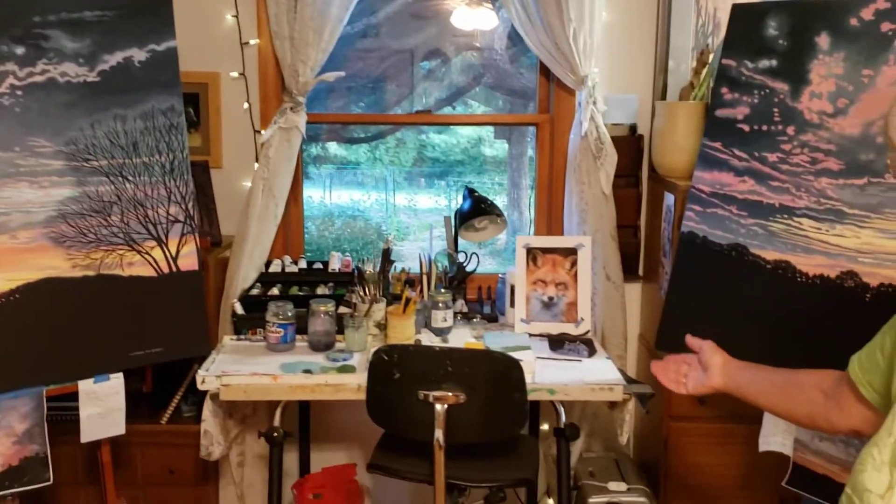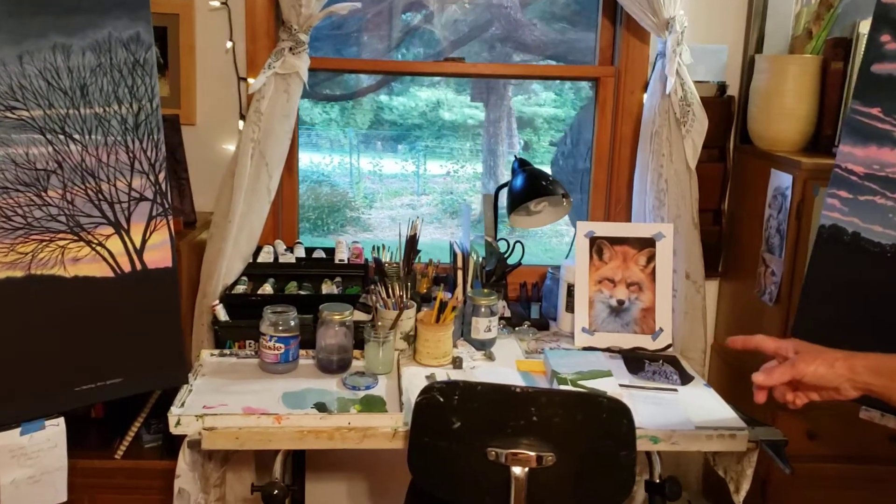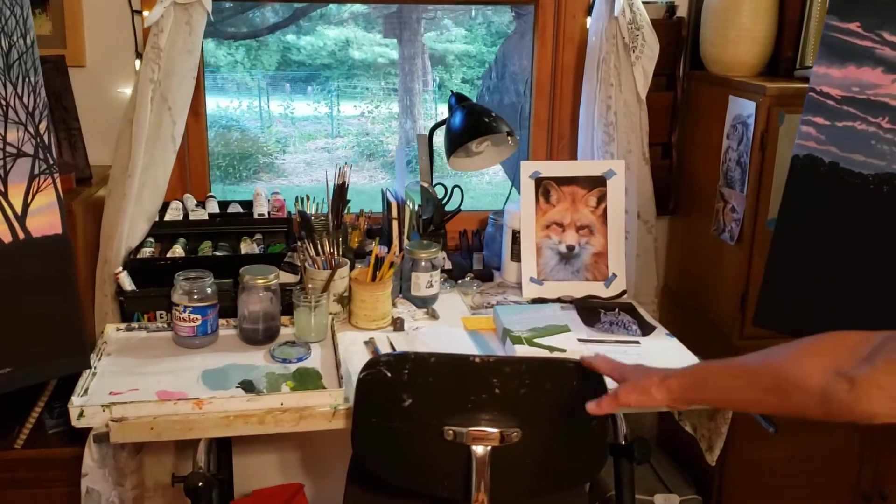And this is my desk where I have my oil paints and my brushes, and my chair where I work.